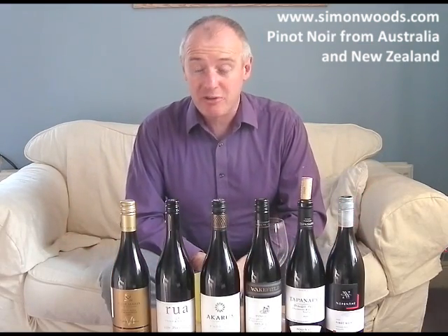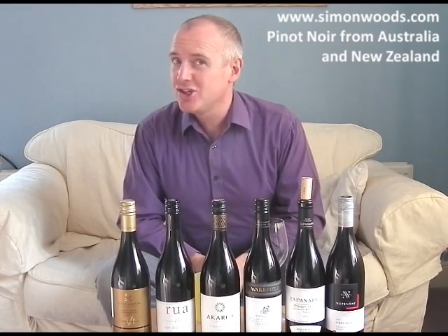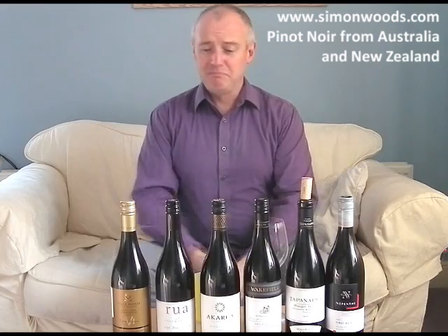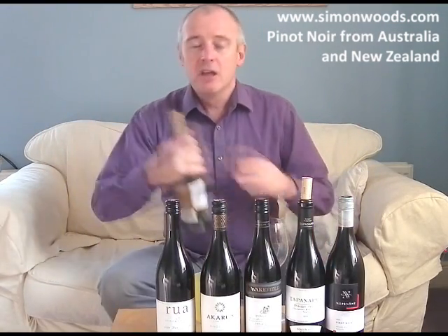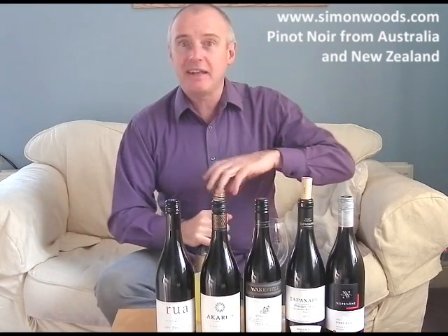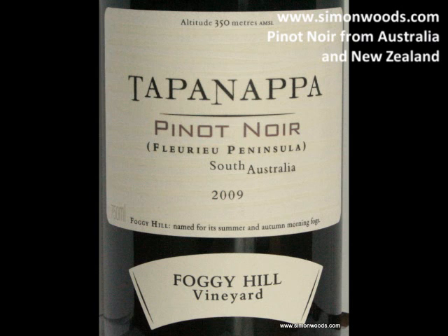I've got 10 wines to get through in total — six in this video and four in the next one, so I don't think I'll change shirts in between. We'll take the best ones along tonight and see how we get on. So the first six are the Australasian selection — though I know some people down there get a bit annoyed at that term.